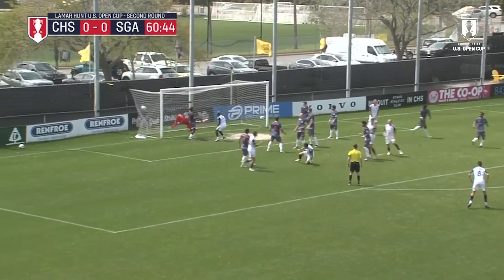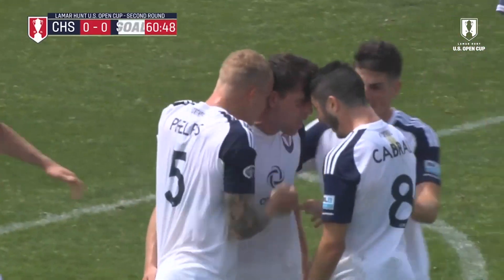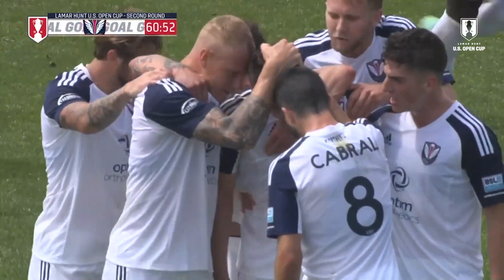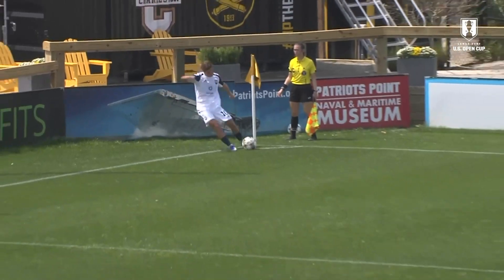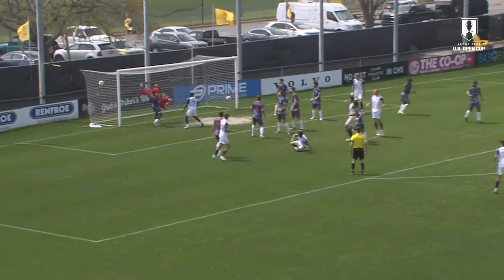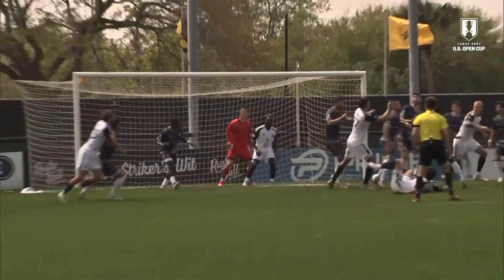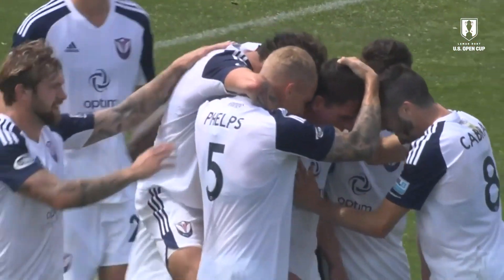Corner for Tormenta again. Bodies everywhere and it's in from Boswa! Tormenta takes the lead and puts Charleston on upset alert. Really good delivery from Bill Hart. Boswa backtracking, contorts his body and does a brilliant job of just guiding it to the far post.